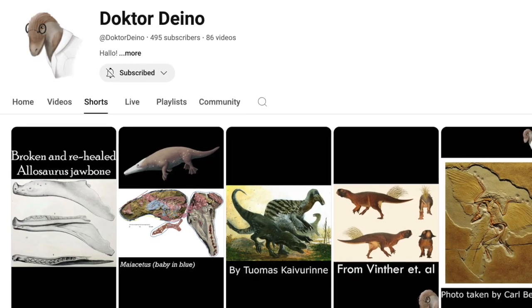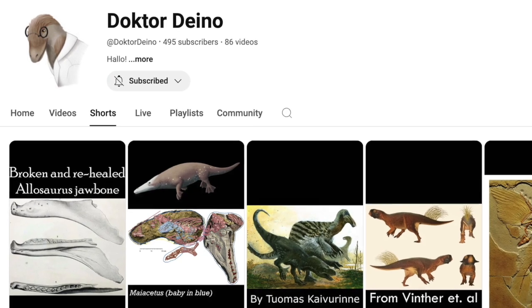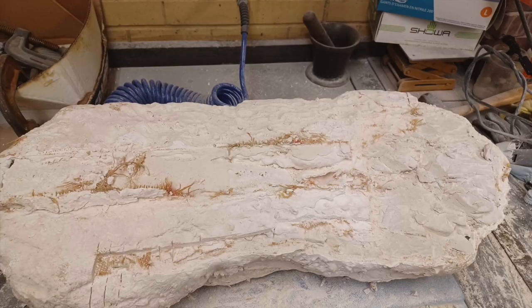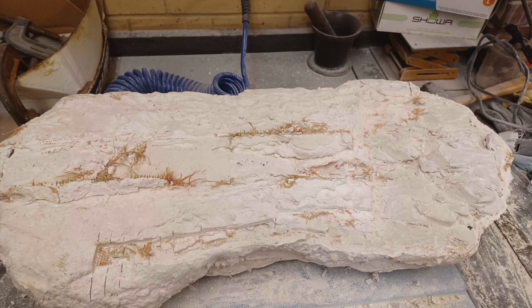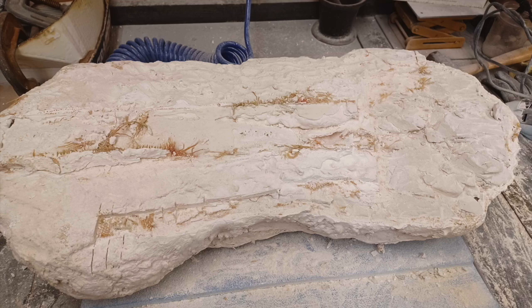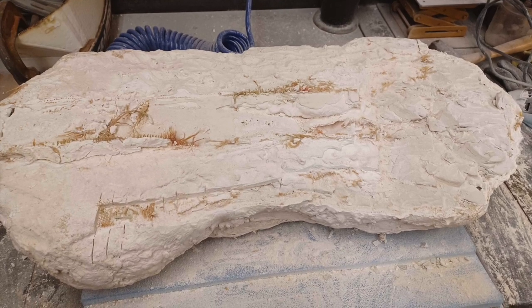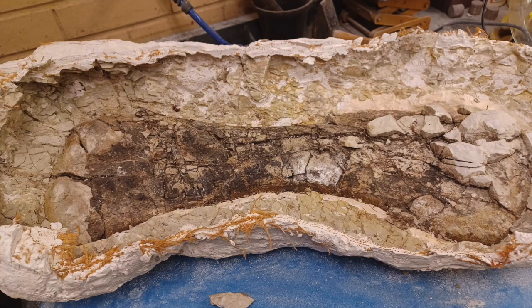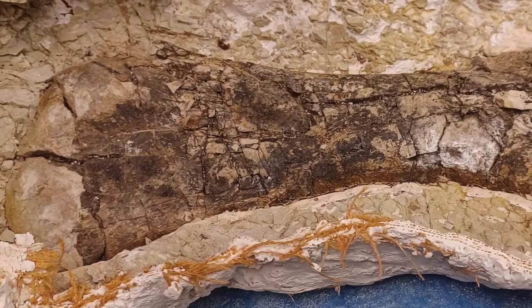This is my friend Doc. He's an early career paleontologist who runs the YouTube channel Dr. Dino. This whole trip is thanks to him. Last year Doc was working as a fossil preparator when he came across an old specimen from his university's collection. It was still in the original unopened plaster jacket from 1965 when it had been discovered by a previous paleontologist from the university. It had been sitting in the basement gathering dust for some 60 odd years.